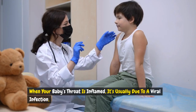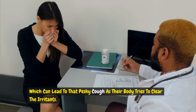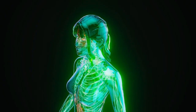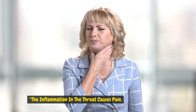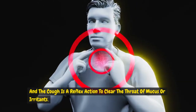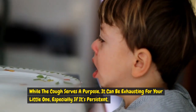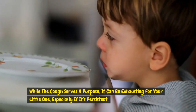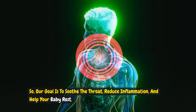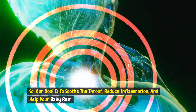When your baby's throat is inflamed, it's usually due to a viral infection, which can lead to that pesky cough as their body tries to clear the irritants. The inflammation in the throat causes pain, and the cough is a reflex action to clear the throat of mucus or irritants. While the cough serves a purpose, it can be exhausting for your little one, especially if it's persistent. So our goal is to soothe the throat, reduce inflammation, and help your baby rest.